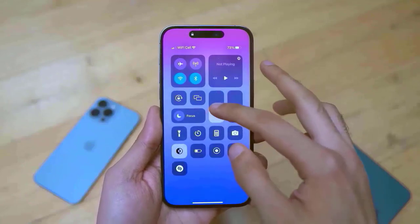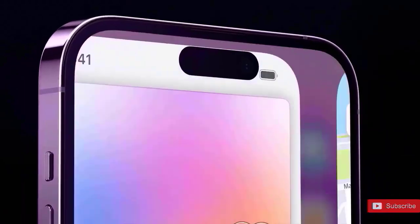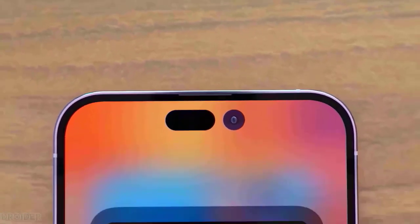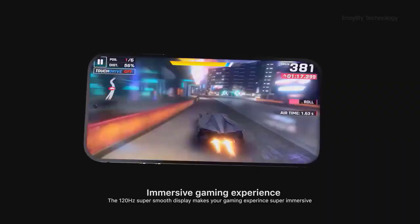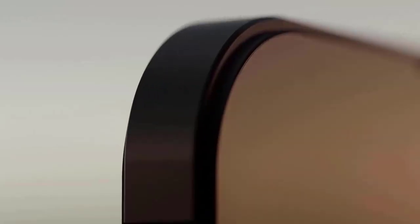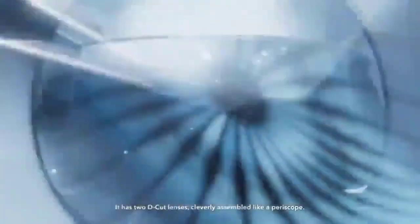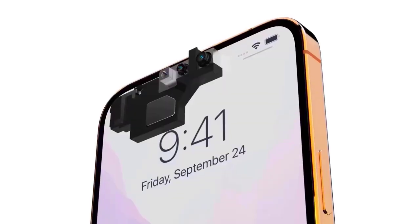The smaller iPhone 16 Pro model will also grow in size, according to Ming-Chi Kuo and Ross Young, both of whom are renowned for having trustworthy sources in the tech sector. The smaller variant will have a roughly 6.3-inch screen, according to Young. The smaller iPhone 16 Pro will be able to include a periscope zoom lens because of the bigger displays on both models. This year, the smaller iPhone 15 Pro will not be able to do so.